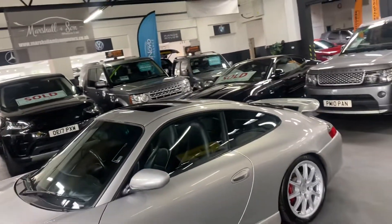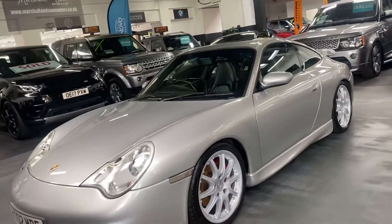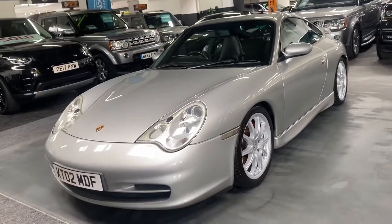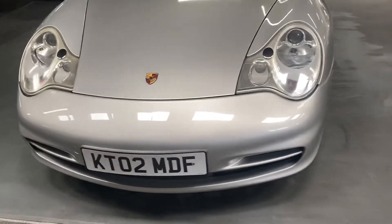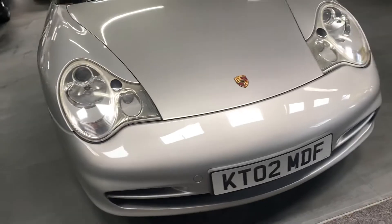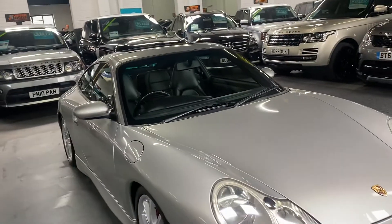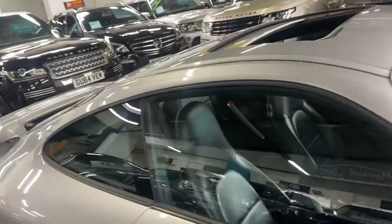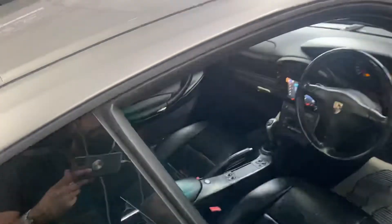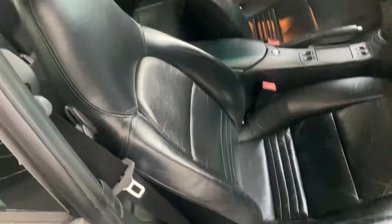It's got a sunroof and Litronic headlights, so those are xenons with washers. Bearing in mind it's some 20 years old now and done over a hundred thousand miles, it's just in really lovely condition. It's also on the build sticker — it is a 9099 car, so it went through the Porsche special department. Again, go online and have a read up on that to familiarize yourself with what that means.